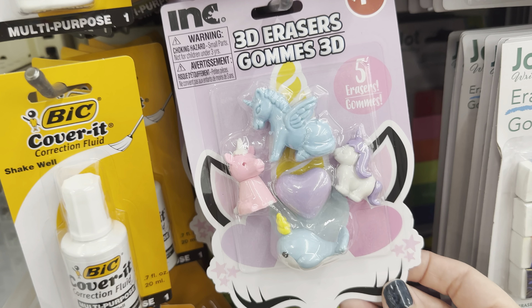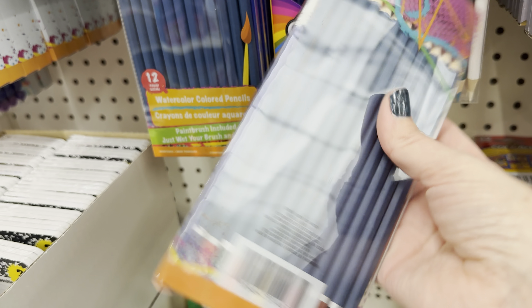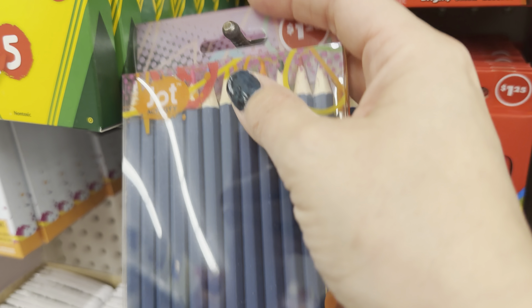Dollar Tree has some new 3D erasers — we saw these in the summertime but they have some new ones. If you love office supplies and school supplies, you're going to want to check out the Dollar Tree stationery aisle. They have lots of pens and markers and hundreds of notebooks and journals. Jot has these new watercolor pencils — so cool, they come with a paintbrush so you just use water and blend after drawing. These are awesome; I've never seen anything like this.